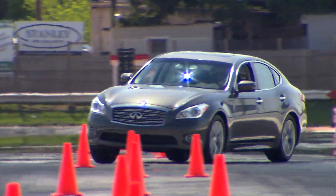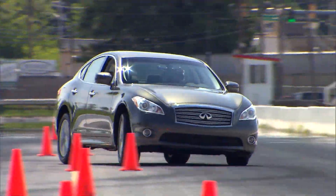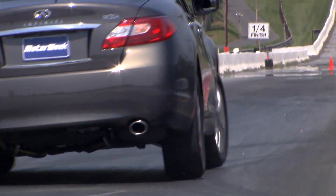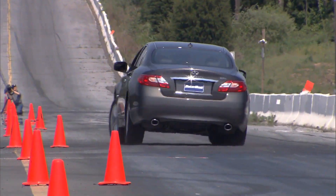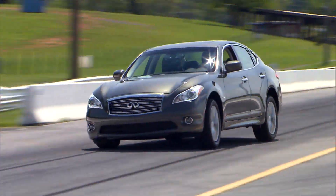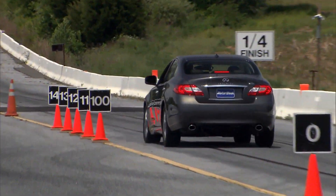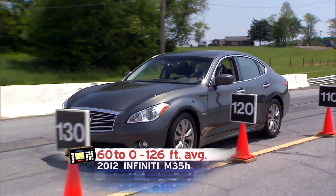When driven at a more aggressive pace, this hybrid feels almost as sporty as any other M. Despite a decidedly soft setup and 270 pounds more than an M37, when pushed hard the M35H responds incredibly well. Understeer is mild, and there's even enough power on tap to get a little throttle-on oversteer. Moderate body roll is present, but the car maintains a good balance, and the hybrid electric steering, while light, is nicely linear in feel. Other than a soft pedal, we have no complaints about the ABS brakes. Stops were smooth, straight, and short — a 126-foot average from 60 is true sports sedan territory.